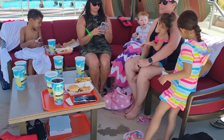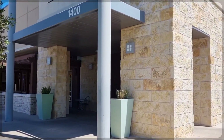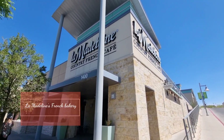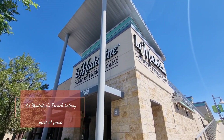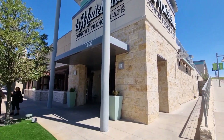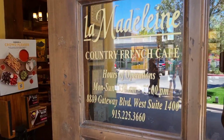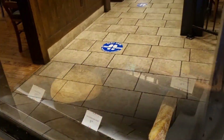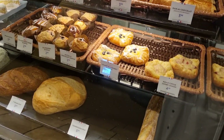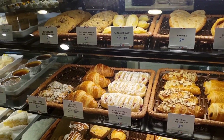Next I want to show you all this French bakery that I took my family to one morning. It is so adorable and my kids absolutely adored it, other than the fact that I got to have a ton of sweets first thing in the morning. The food was absolutely delicious. They don't do dinner, but they do brunch, lunch, and breakfast with so many different types of traditional French pastries.